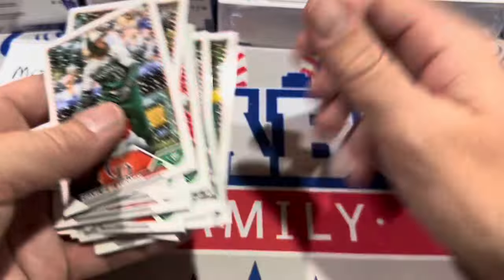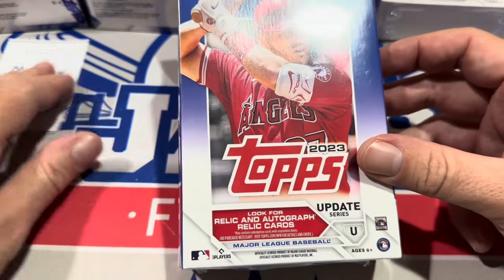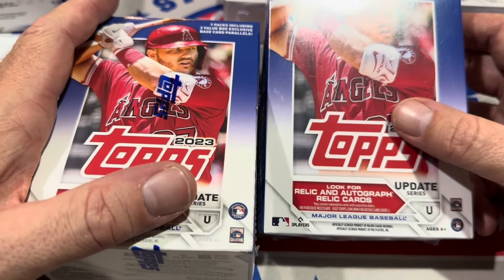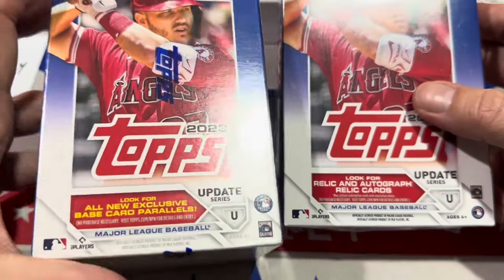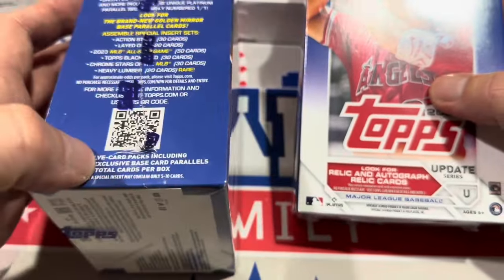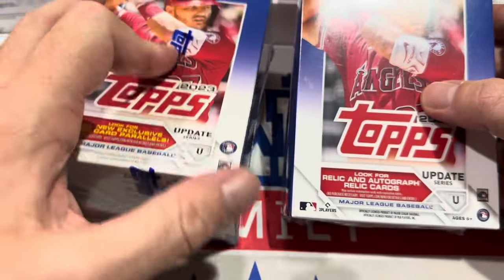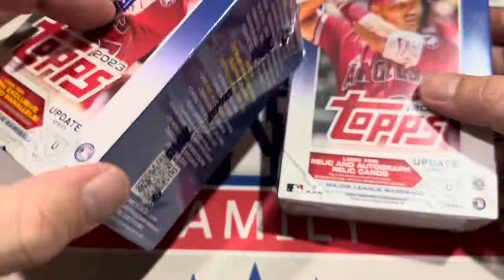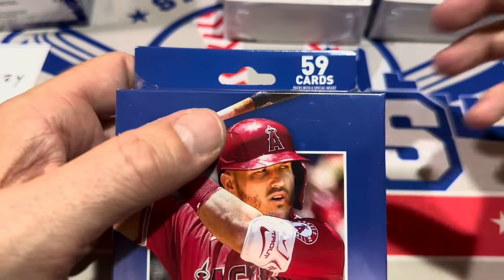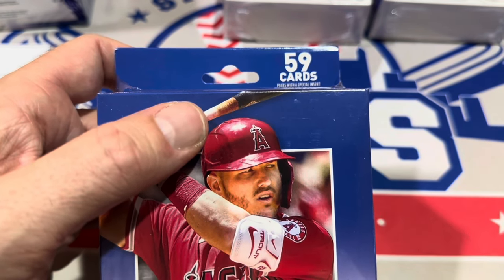Now it's time to get into Update — these just hit the shelves this weekend, first time I've seen them, they are the hanger boxes of Update. Previously we've seen them cut 96 cards from the hobby boxes, dropping packs from 24 to 20 and cards per pack from 14 to 12. In the blaster boxes, it was 99 cards, now it's 87 — so you lost out on 12 cards. The hanger boxes have dropped from 67 cards to 59, so they cut eight cards per box.